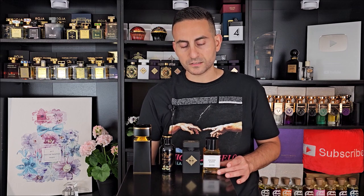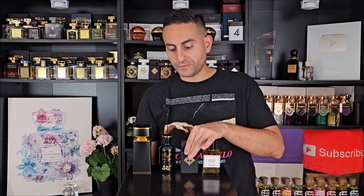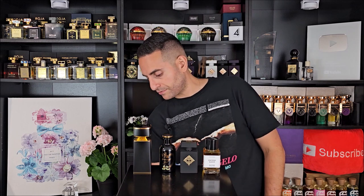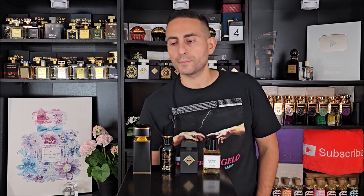Encens Suave is very rich, resinous, and balsamic. If you're looking for something more on the amber side of things, Amber Absolute by Tom Ford is another fantastic incense-based fragrance — honorable mention to that one. But Encens Suave is more on the ambery side of things: very rich and balsamic.